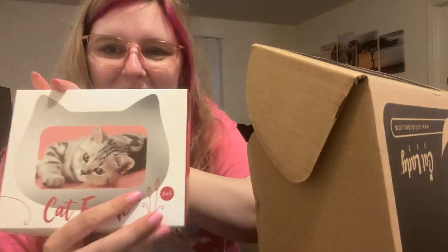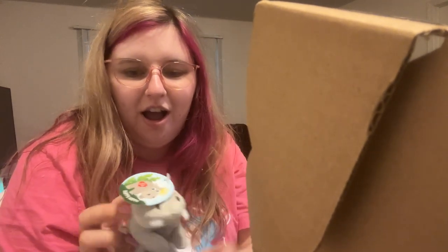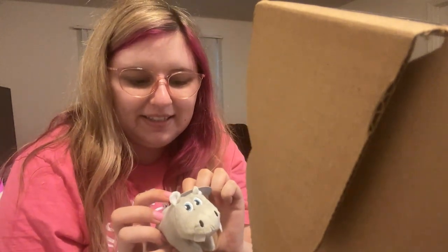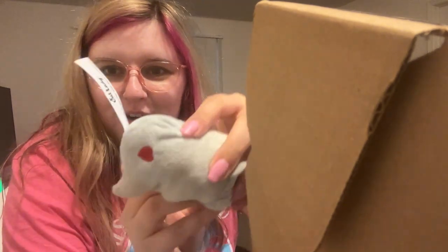Oh, it's a photo frame! This is like the cutest box — my favorite box ever. I definitely have photos of the cats so I'm going to use this. It's heavy duty, that's going on the TV stand once I get cats in there — adorable. Oh, here's what the cats are waiting for: cat toys! It's called a Happy Hippo and it has catnip.